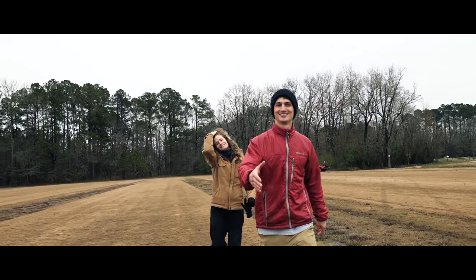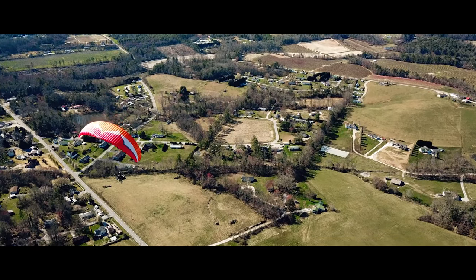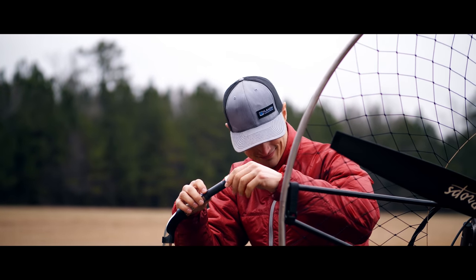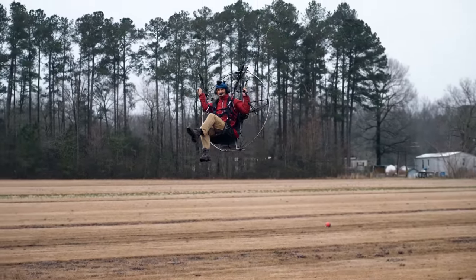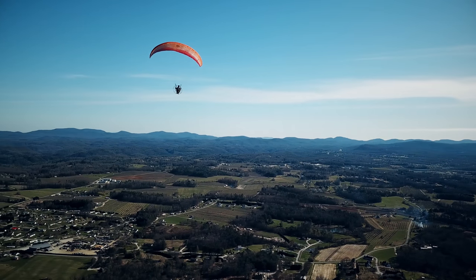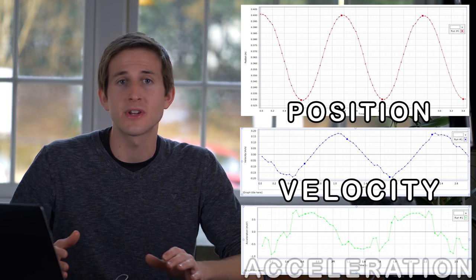Today I'm with Mark Honeycutt, a long-time friend and paramotorist who regularly uses an engine, propeller, and parachute to cruise through the sky. In order to predict an object's landing, I'll need to track all analytics of Mark's flight, including acceleration, velocity, and position. The best way to get this information is actually through a device that most of you use every day — a cell phone.